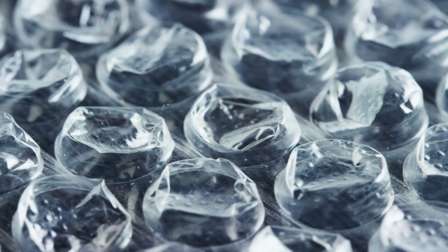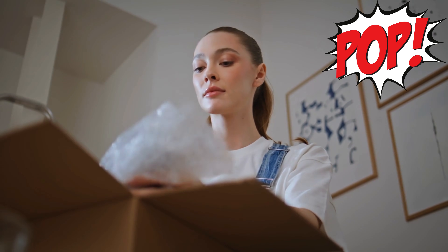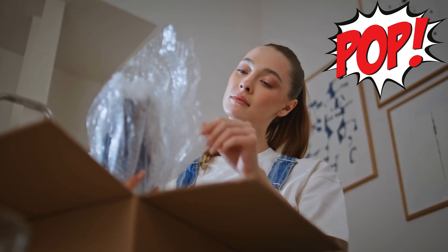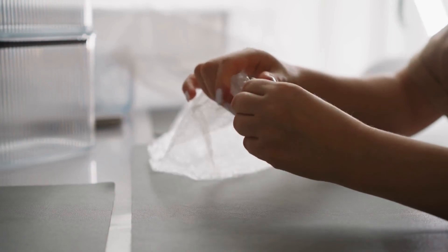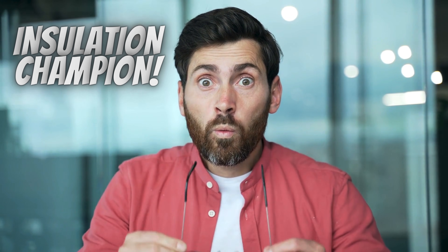We all love bubble wrap — whether it's protecting our precious packages or that oh-so-satisfying pop, bubble wrap is everywhere. But what if I told you that this humble packing material holds a secret superpower? That's right, it's an insulation champion.